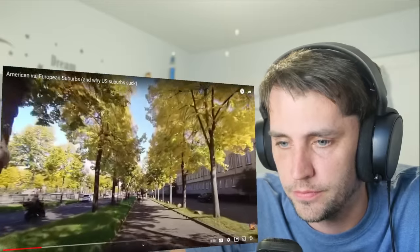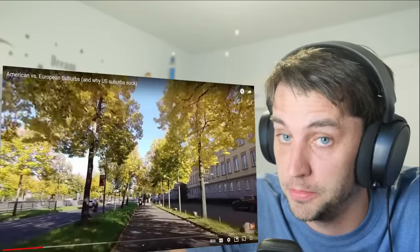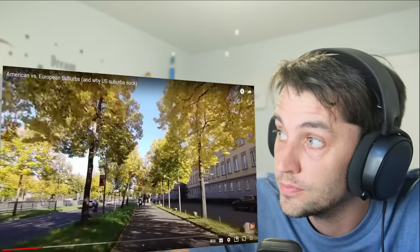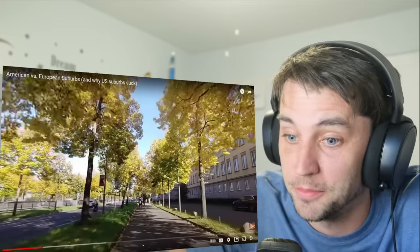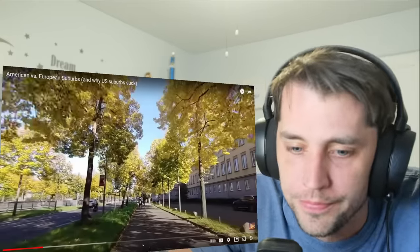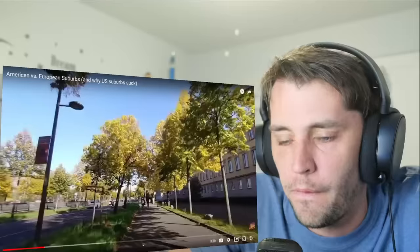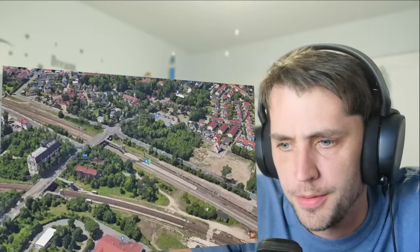You certainly don't have trams in the suburbs in America. You don't have trams at all, except as a novelty — I know there's one in Tampa, Florida, but it's only in the center of the city. Look at the size of this bike path. Or you can take the S-Bahn because there's also a train station — in the suburb!